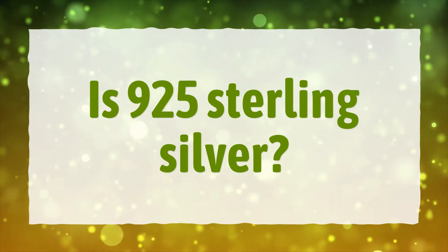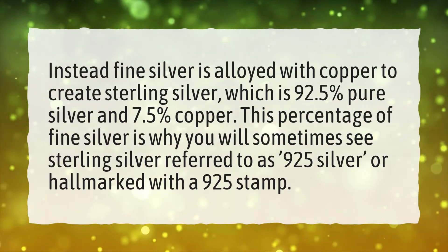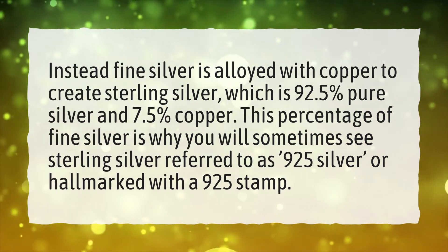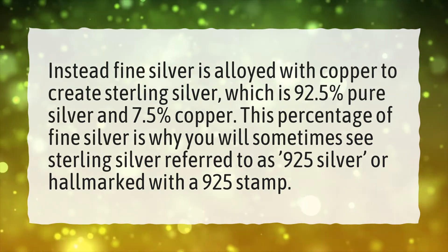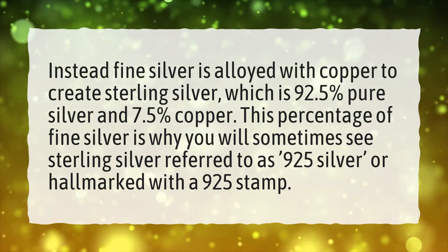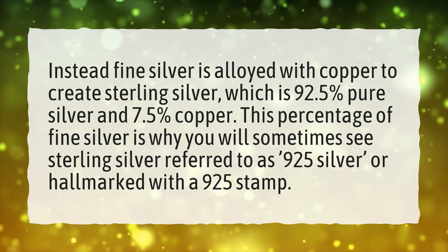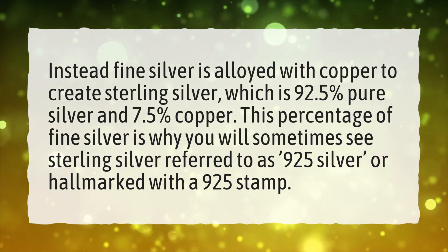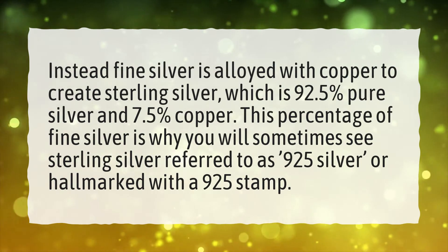Is 925 sterling silver fine silver? Fine silver is alloyed with copper to create sterling silver, which is 92.5% pure silver and 7.5% copper. This percentage of fine silver is why you will sometimes see sterling silver referred to as 925 silver, or hallmarked with a 925 stamp.